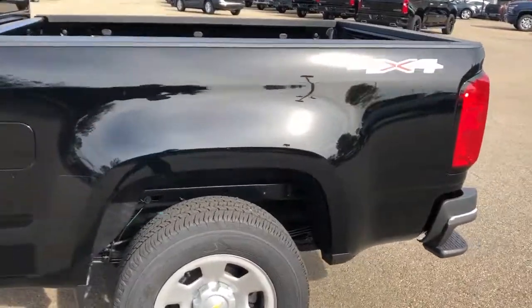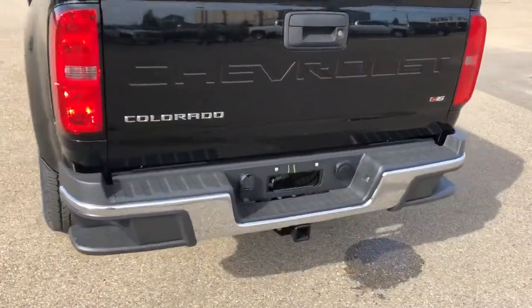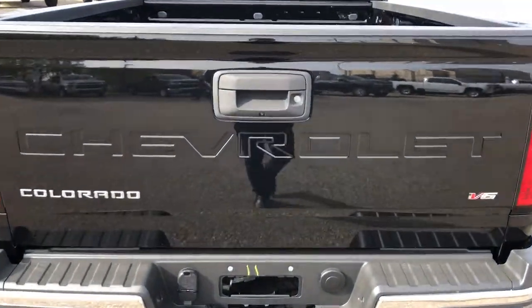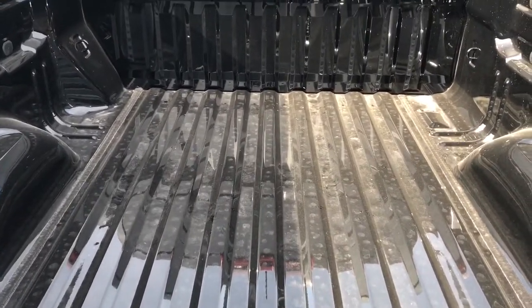Around in the back of the vehicle we have our 4x4 badging as well as a chrome rear bumper with bumper steps. Chevrolet is recessed subtly into the tailgate. V6 badging for our 3.6 liter V6 engine that powers this vehicle, and a full paint match truck bed.